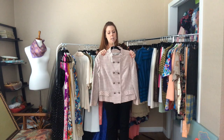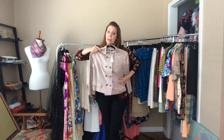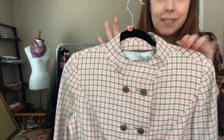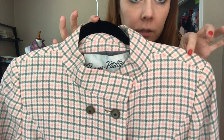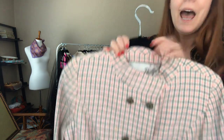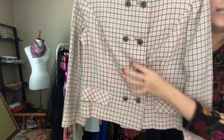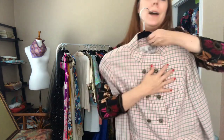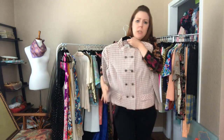This is just the jacket — it definitely came with a skirt at some point, but let's get creative. If you've got a gray or pink skirt that might match, or even wear it with jeans and a t-shirt for a vintage meets modern style. The bust is a 38 and it's a 36 waist when buttoned — it's just a really adorable short jacket.